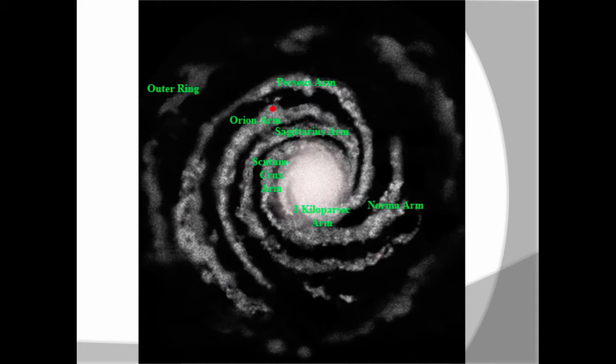Let's see if we can finish our foldable that we started in class today, all about galaxies.